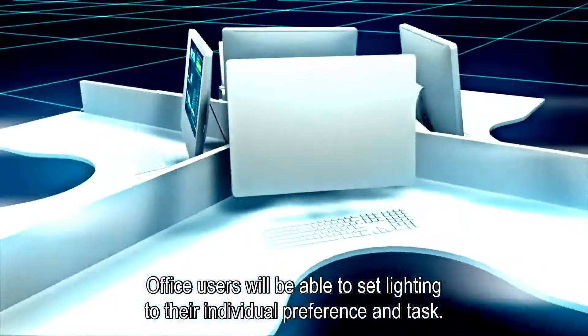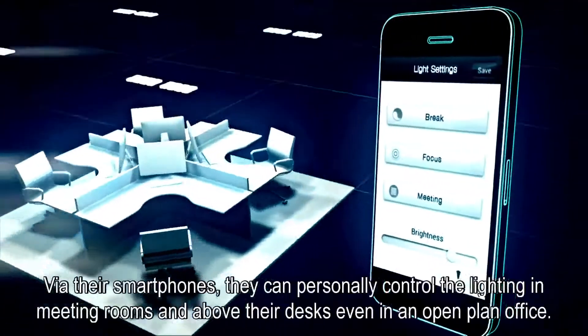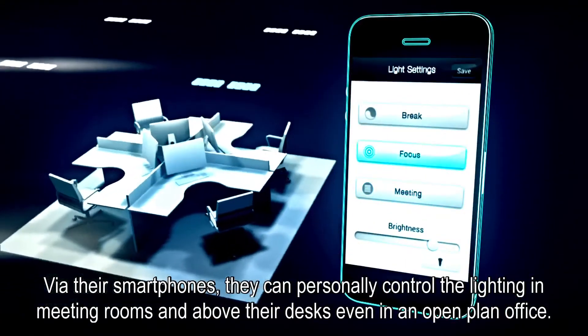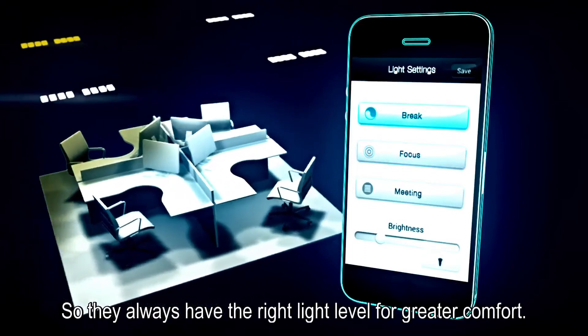Office users will be able to set lighting to their individual preference and task. Via their smartphones, they can personally control the lighting in meeting rooms and above their desks, even in an open plan office, so they always have the right light level for greater comfort.